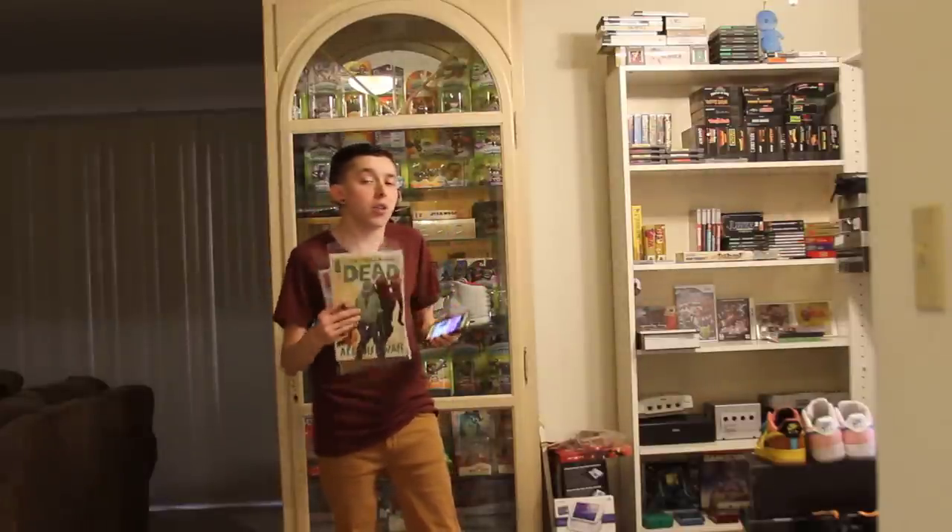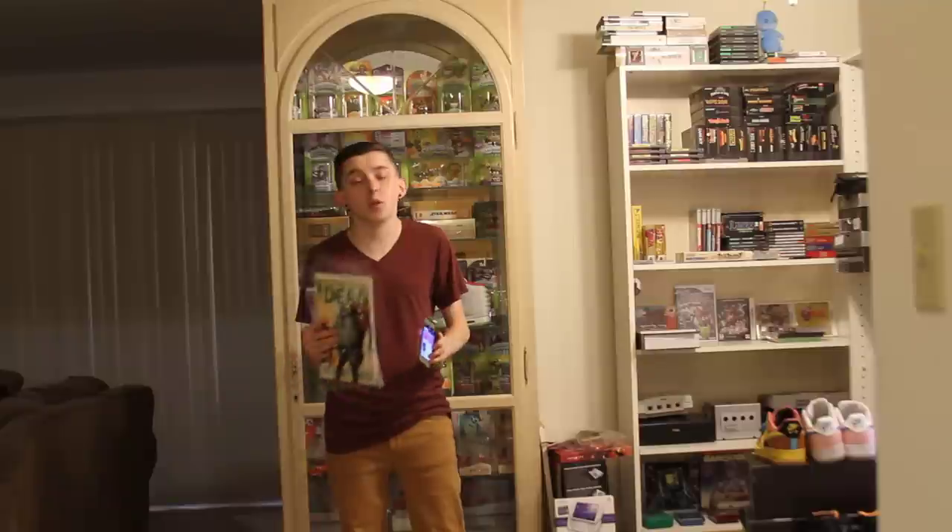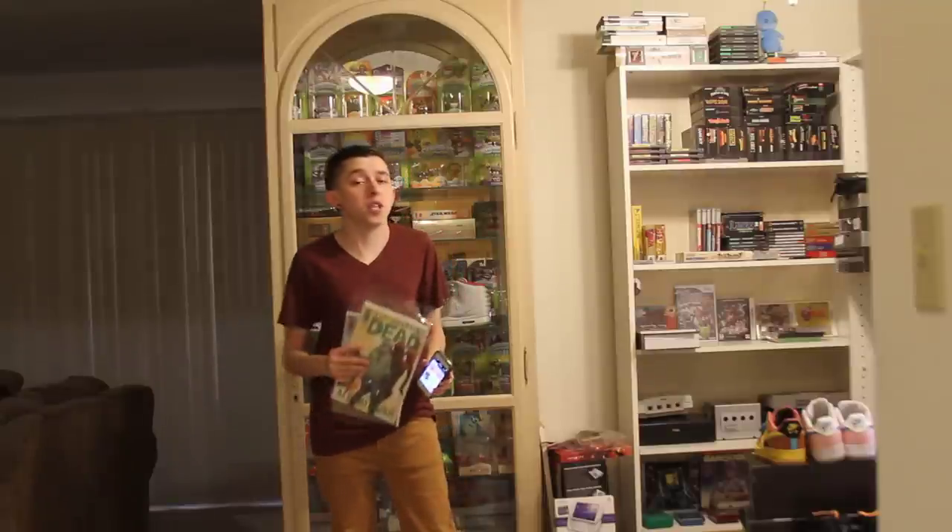Another option is Amazon. You can go on there — usually the collected issues are a little bit cheaper on there, so that's another possibility.